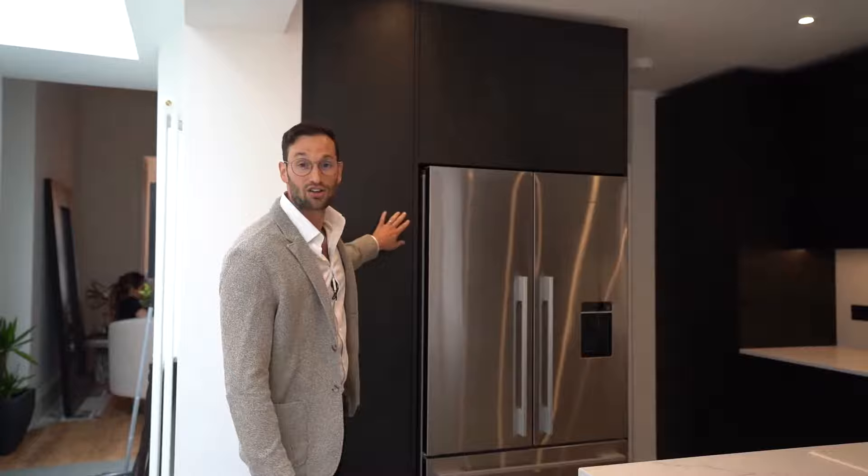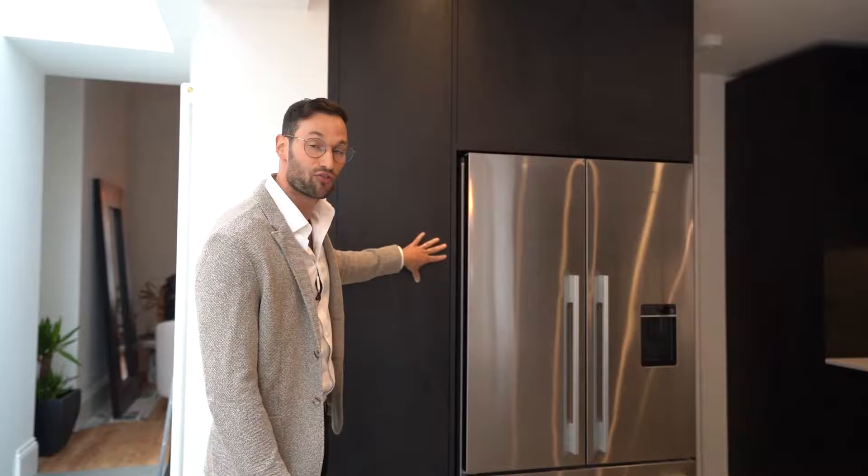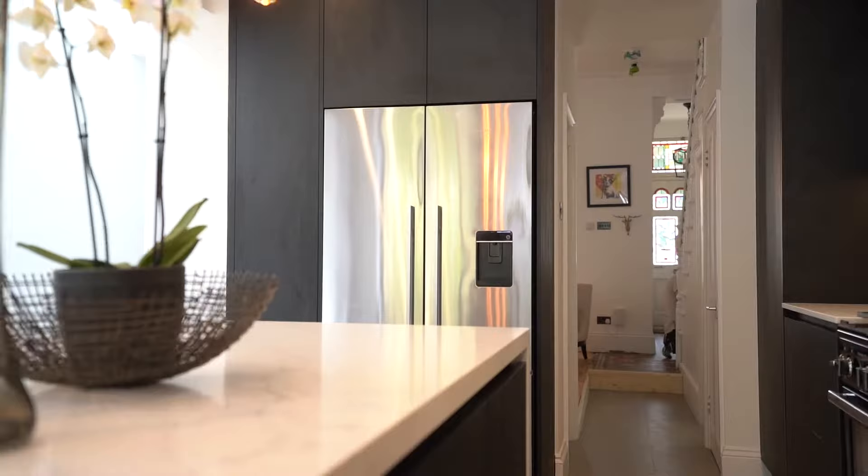The first thing that's really interesting about this kitchen is the finish. Our lovely clients have gone for this beautiful soft black colour and it's a textured woodgrain finish, so you can feel the grain and feel the ridges in this material. It's really, really smart.